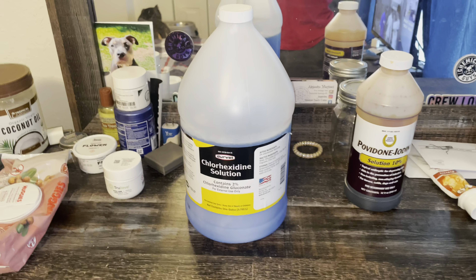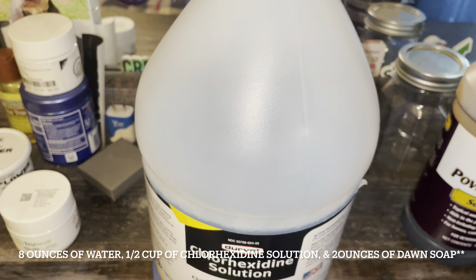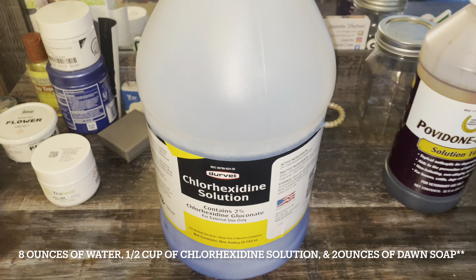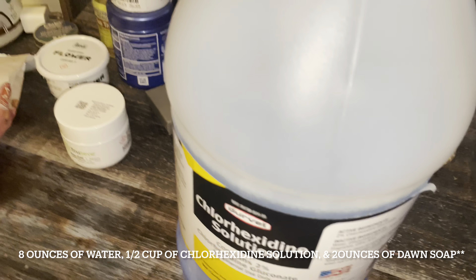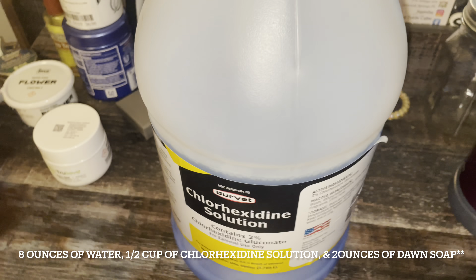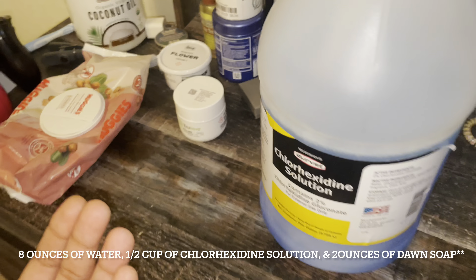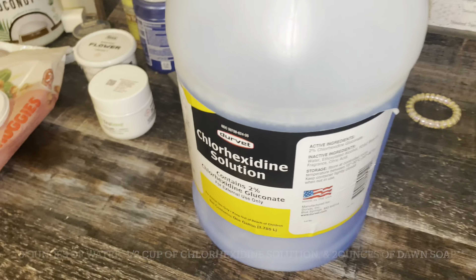I gave her a bath and let her soak in it for about five minutes. I ain't even used this other one yet - I just gave some to my cousin because he's got the same problems with his dog. This stuff right here is what they use before they operate on dogs, to clear their skin up for surgery. I used this yesterday afternoon at one o'clock and I promise you the results are crazy.